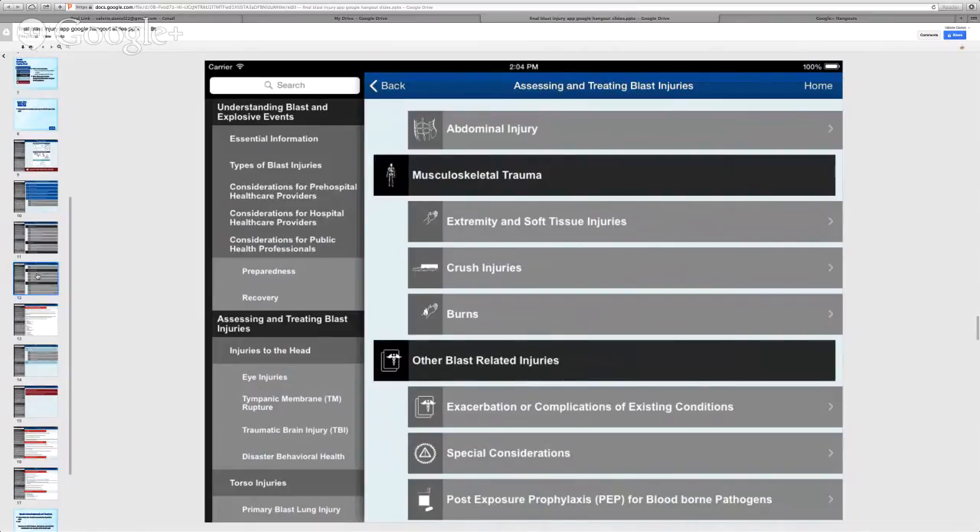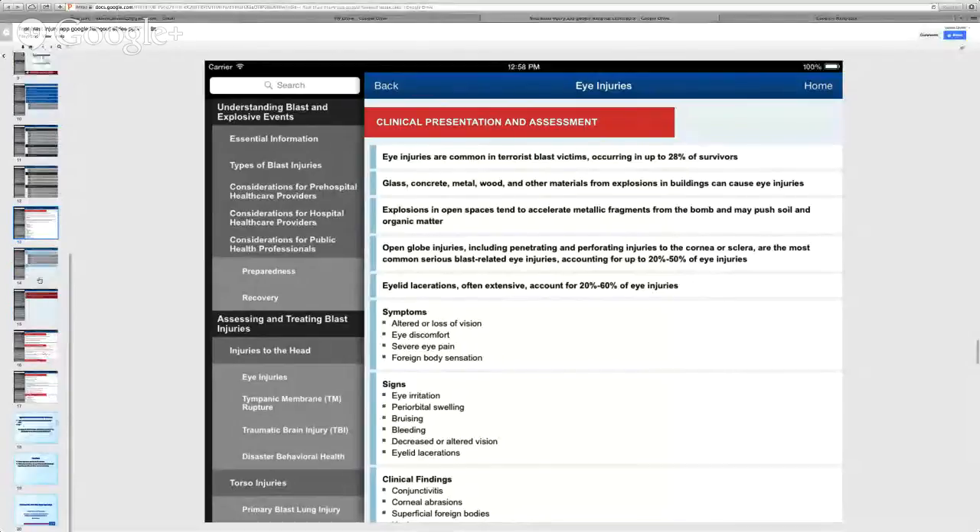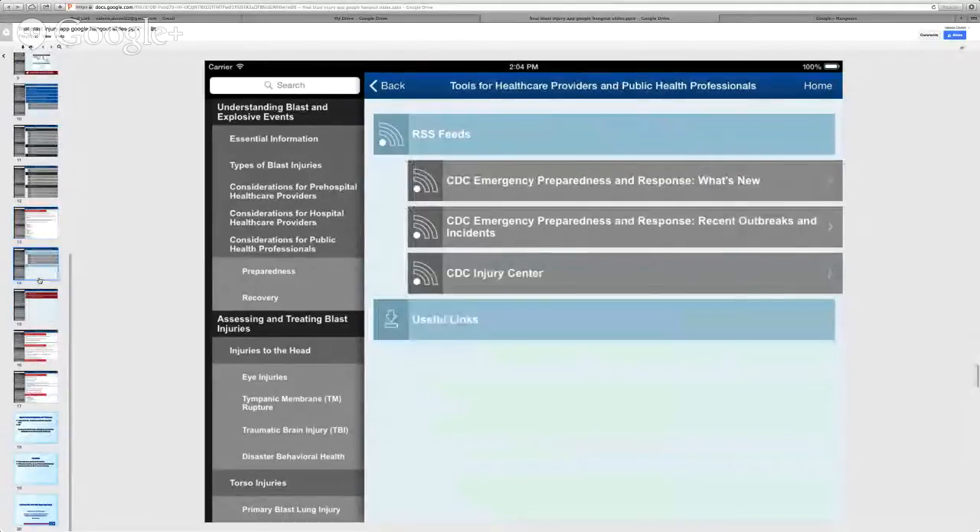If you would like to learn more, the application also includes a collection of tools and materials about blast injuries. Please subscribe to an RSS feed or download information to read at a later time. Finally, in the event that you're responding to a terrorist bombing, take two minutes to scan through the quick reference guide for the most important information you need to do your job.